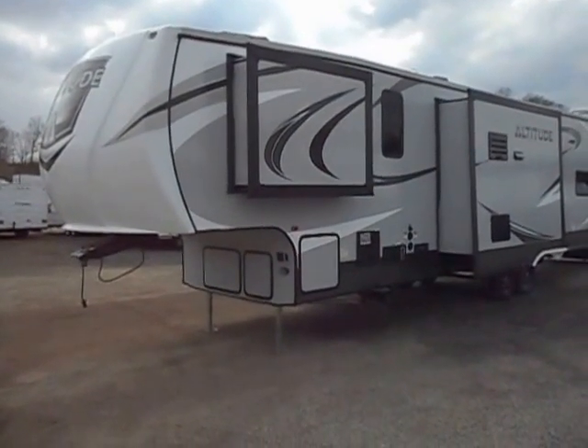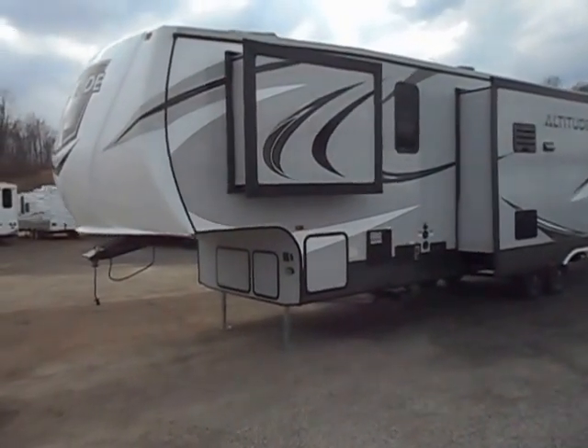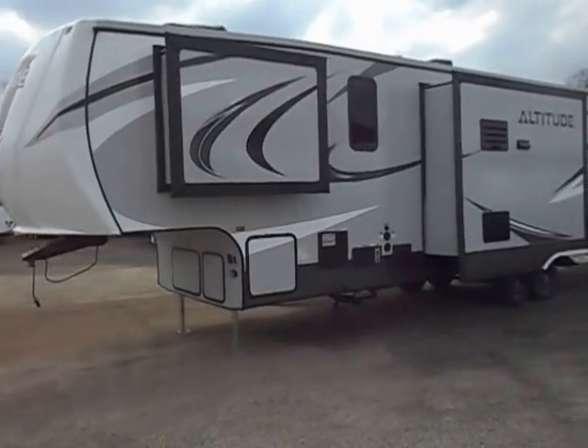Welcome to 4Zs RVs. Today what we have for sale is a 2016 Crossroads Altitude 3512.